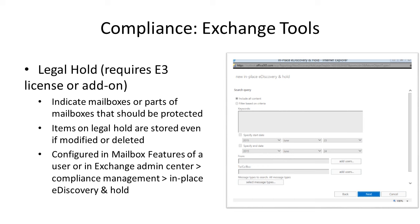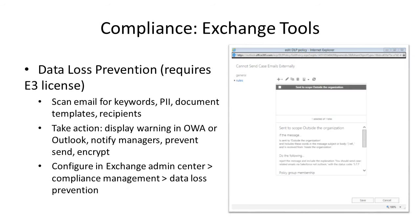The next tool is Data Loss Prevention (DLP) — a new Exchange tool. You can set up rules in Office 365 to scan email for privileged content: Social Security numbers, credit card numbers, home addresses, driver's license numbers. You can take action when that content is detected in an email — automatically encrypt it if being sent outside the organization, prevent the user from sending it, or notify their manager. DLP requires an E3 license inside of Office 365.